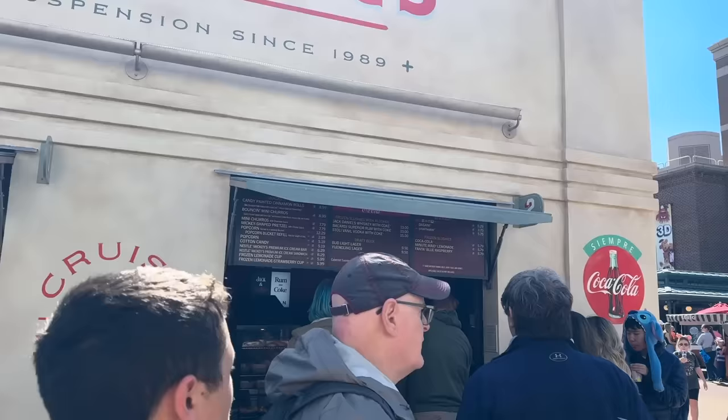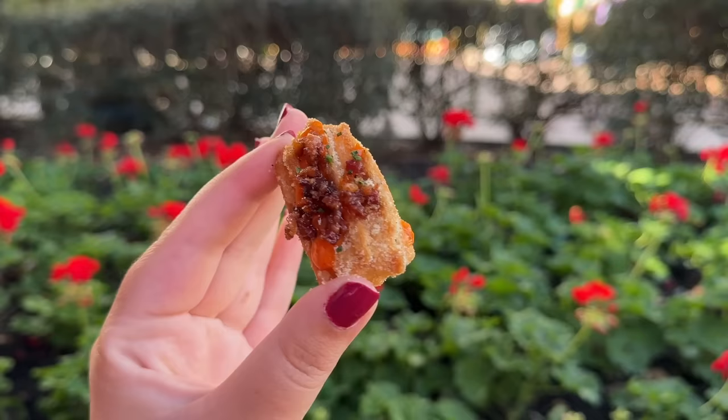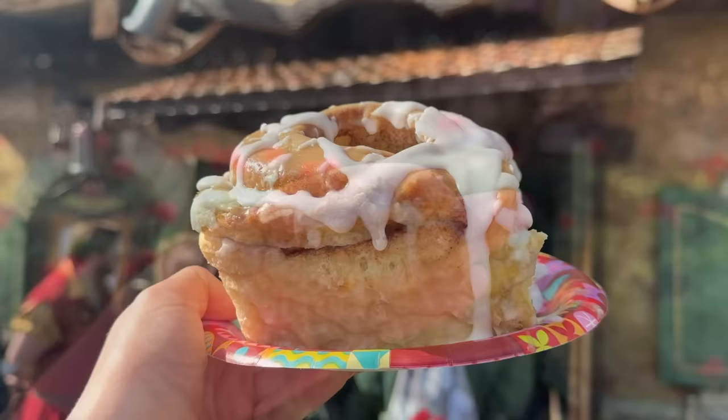Are these good snacks? The cinnamon rolls are okay. We would probably go for the savory bouncing mini churros — they're still sugar cinnamon churros but with candied bacon and sriracha aioli, so it kind of elevates them. Pretty interesting, worth a try. But if you're paying out of pocket, just know that you can get a better cinnamon roll for cheaper elsewhere in Disney World, like the delicious one at Gaston's Tavern in Magic Kingdom. All hail Gaston's Tavern.